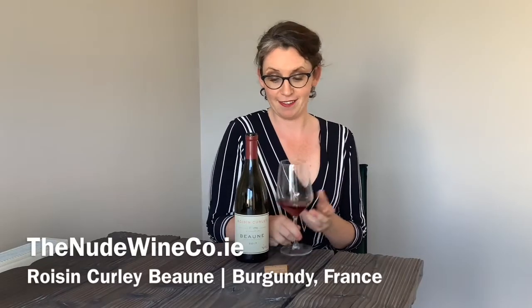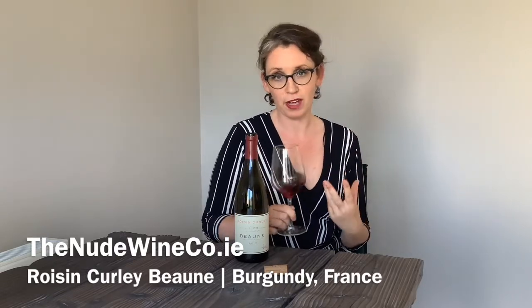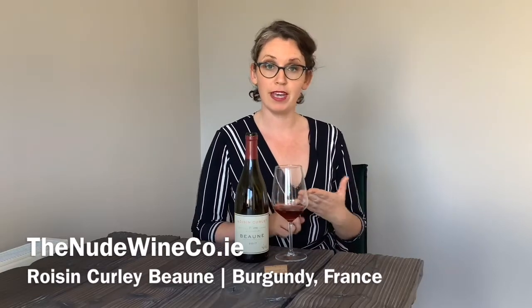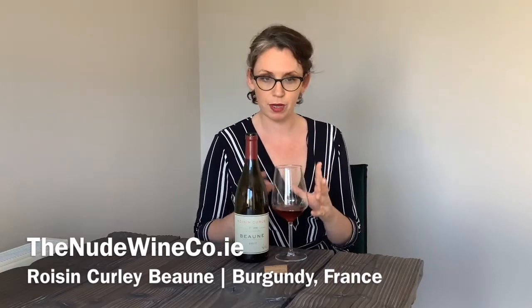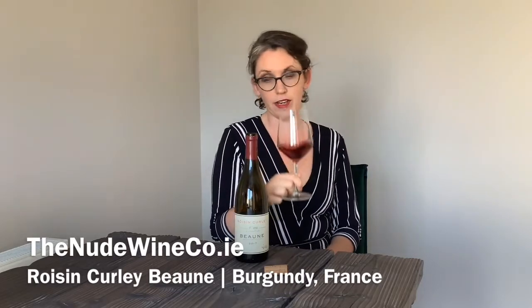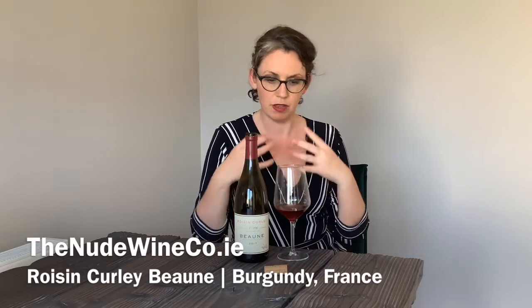Roisin Curly's Bone is this absolutely fabulous, beautiful, floral, fragrant red wine. It's from Bone in Burgundy — the grape of Bone is Pinot Noir, and this is 100% Pinot Noir. You can see it's very, very light in colour, and although it's light in colour, it's incredibly intense and generous.